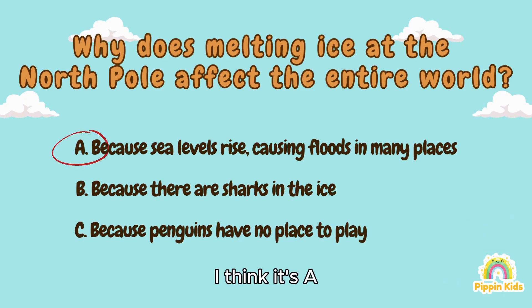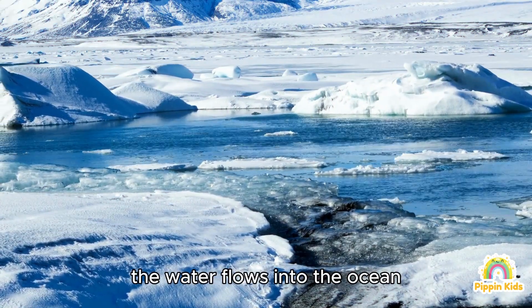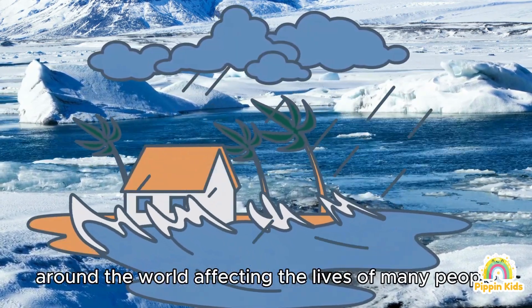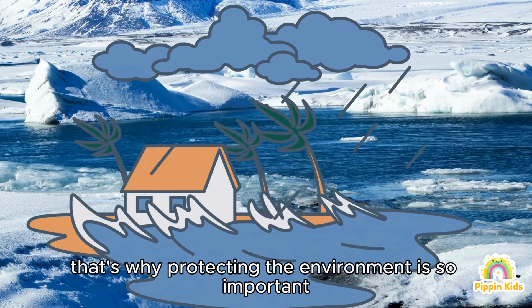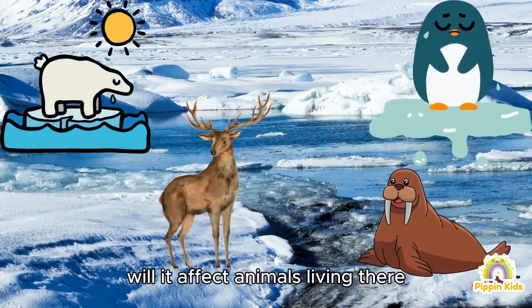I think it's A. Correct! When ice at the North Pole melts, the water flows into the ocean, making sea levels rise. This can cause flooding in many coastal areas around the world, affecting the lives of many people. That's why protecting the environment is so important to help reduce this problem.